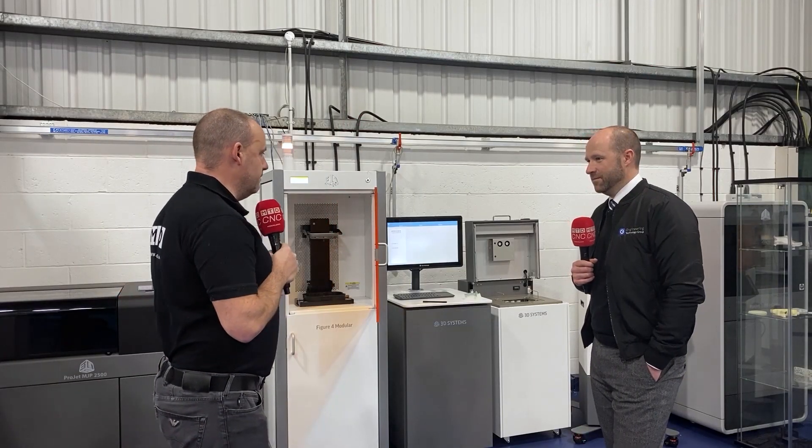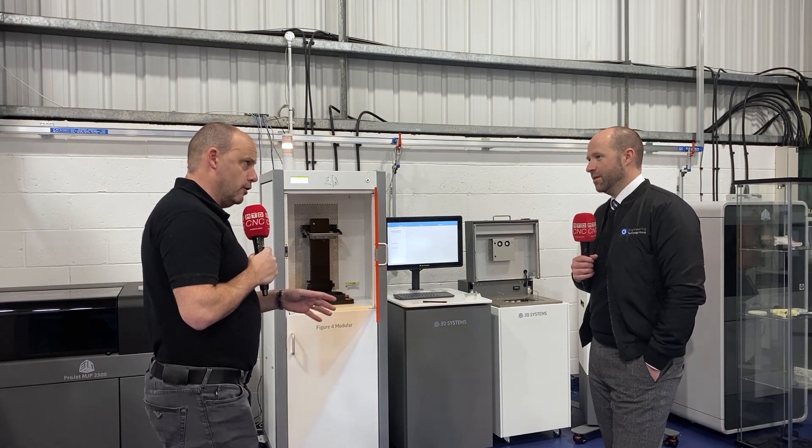Steve, 3D Systems offering the products that we see here behind you from the Engineering Technology Group. Last year, wasn't it, you started to offer these under the HK umbrella? Yeah, middle of last year, so I'm quickly getting up to speed with them. I mean 3D printing is kind of the way forward with the industry, isn't it, in a lot of areas.